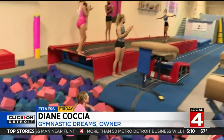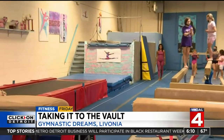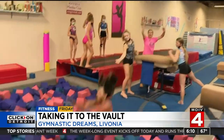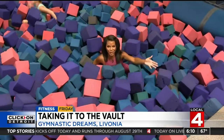All right, here we go, Rhonda. All right, my turn. Let me go on. Can I reach the wall? Oh my God. Of course, the foam softens the blow.